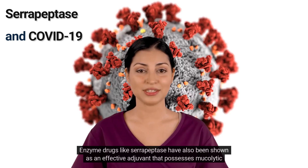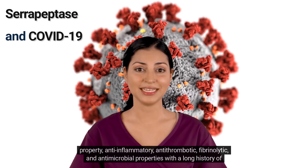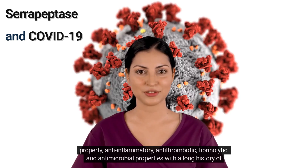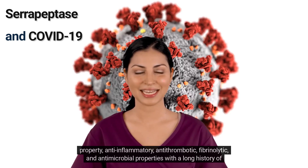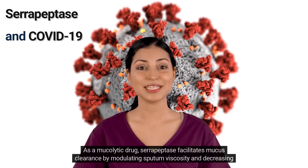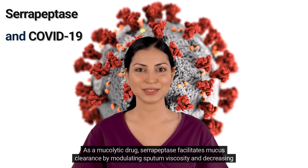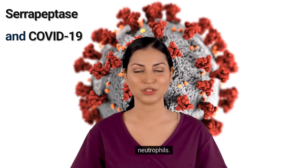Enzyme drugs like serrapeptase have also been shown as an effective adjuvant that possesses mucolytic, anti-inflammatory, antithrombotic, fibrinolytic, and antimicrobial properties with a long history of safe clinical use. As a mucolytic drug, serrapeptase facilitates mucus clearance by modulating sputum viscosity and decreasing neutrophils.